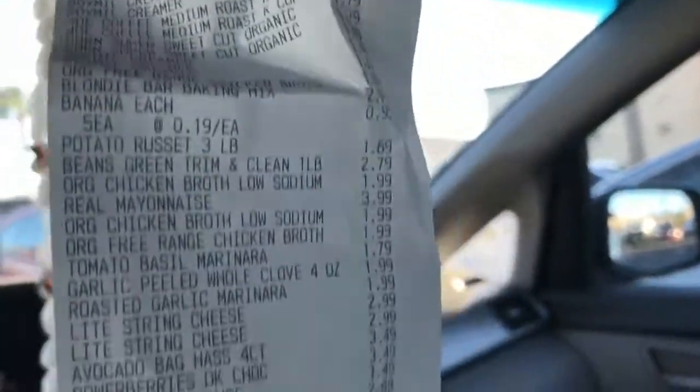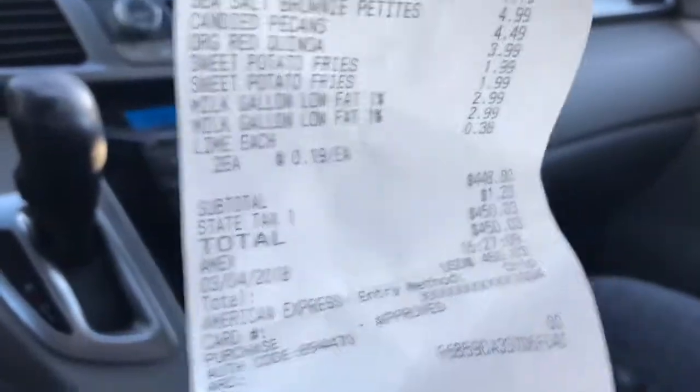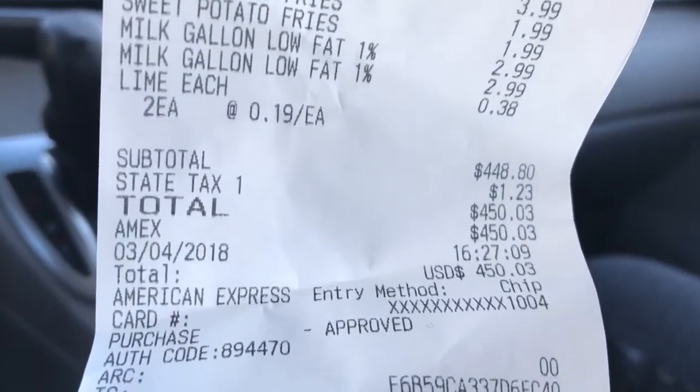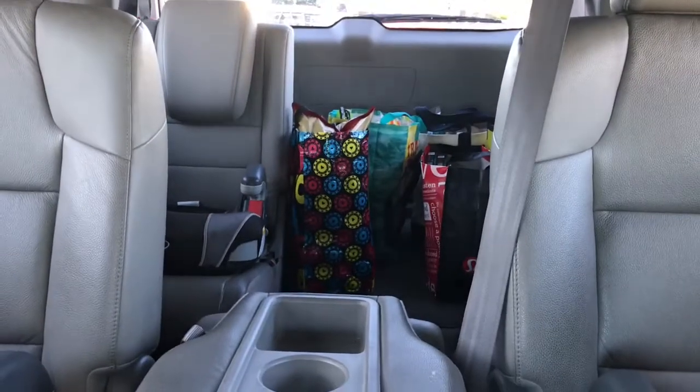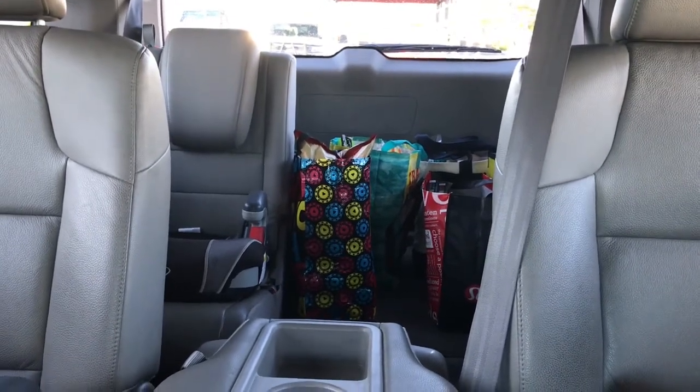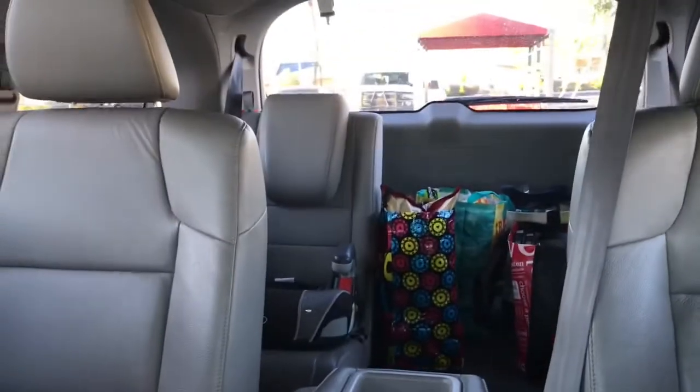There's the receipt — four hundred fifty dollars and three cents, and that's a long receipt. We've got it all in the back of the minivan and we are going to get home and try to film our first haul.